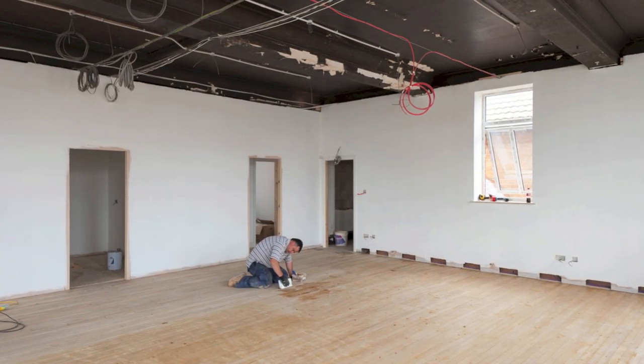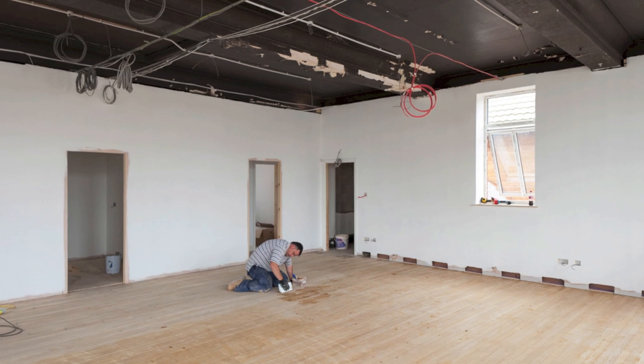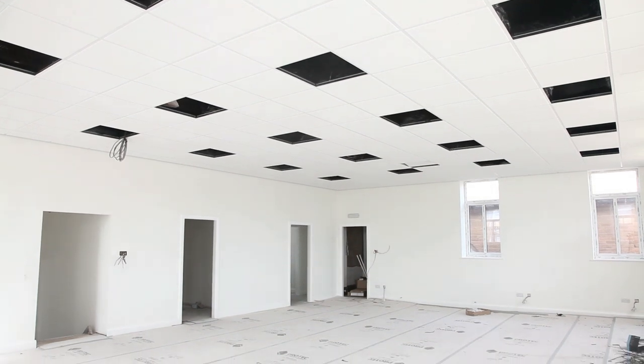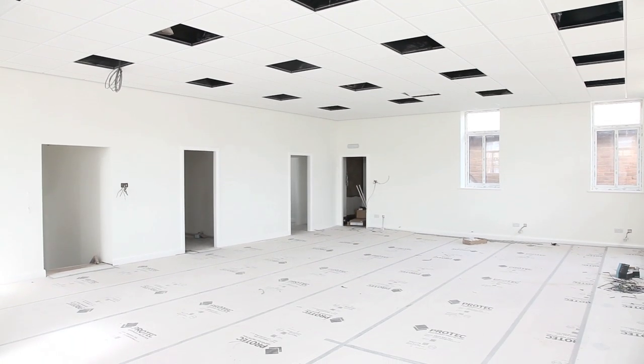Our staff room has now been completed. The builders have sanded and polished our beautiful beach wooden floor, the walls are freshly painted, and a stylish suspended ceiling has been fitted to give it a bright and relaxing feel to the room.